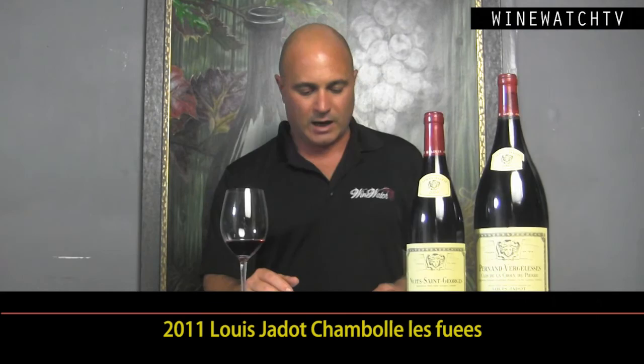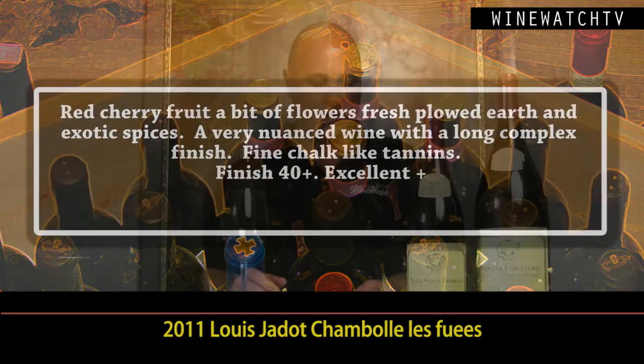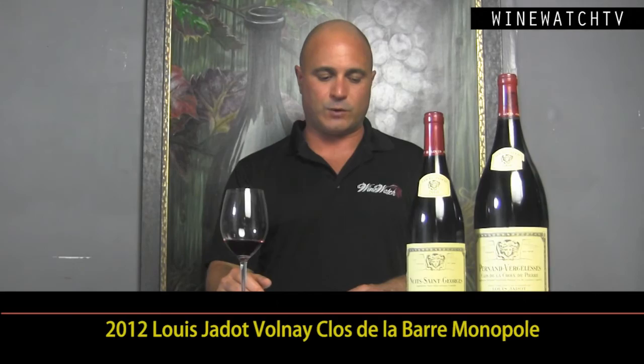Most excellent juice. If you've got 2007s in your cellar, you don't have to wait a long time to drink these. 2011 is starting to come around. We had a little Chambolle-Musigny Les Fuées, which is just next to Bonnes-Mares. This one had a lovely cherry fruit, lovely fresh flowers, really nice nuance to these 2011s. They're not big wines, but like the 2007s, they've got nice freshness and balance — like the Gevrey-Chambertin. Good amount of fresh earth, barnyard notes, really round and elegant, that red berry fruit and fine silky tannins. 2011s, five years from now, are going to be perfect — but you don't have to wait.